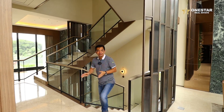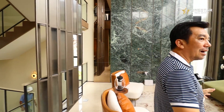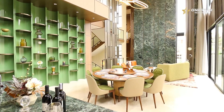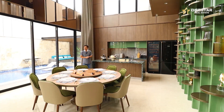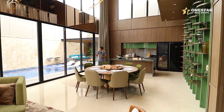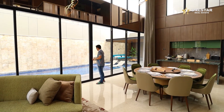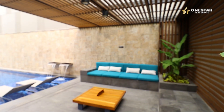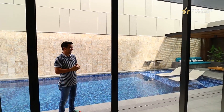Saat ini saya berada di lantai 2. Di lantai 2 ini ruang dining room-nya ada di sini. Sudah disediakan island-nya, dan sudah ada kitchen set. Informasinya ini dapat. Cukup luas, ceiling juga tinggi. Ada balkon dari mezanin ini. Di sisi kanan, ini adalah kolam renang dari rumah contoh ini — benar-benar kolam renang, bukan kolam rendam, panjang dan lebar.